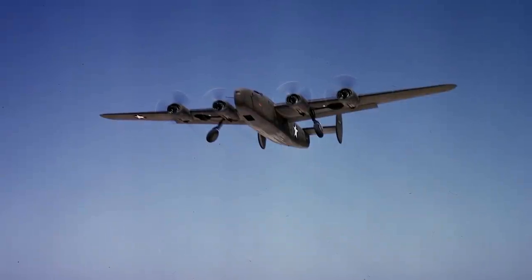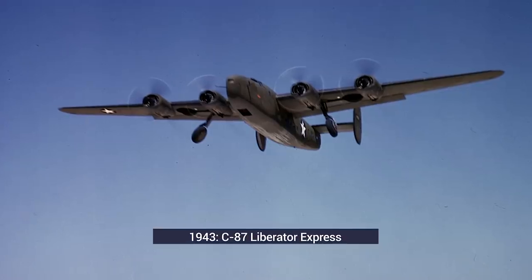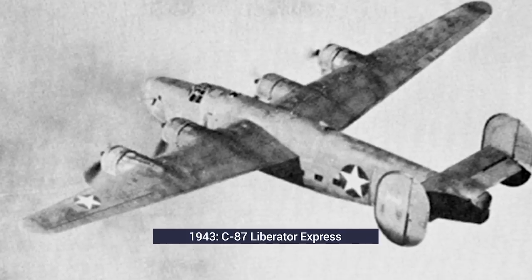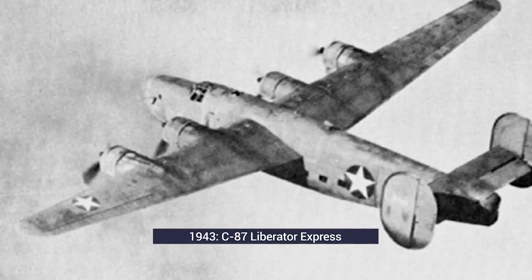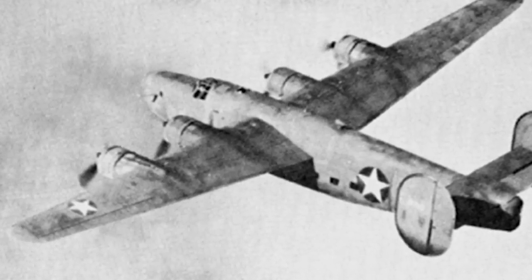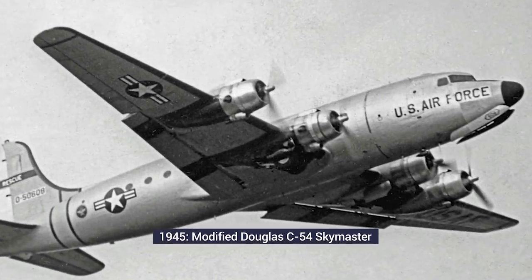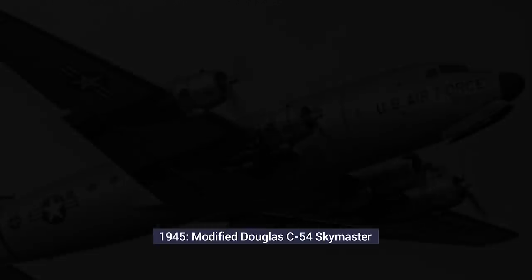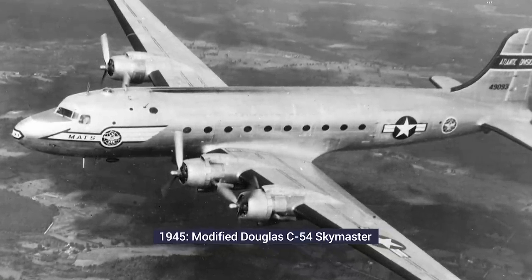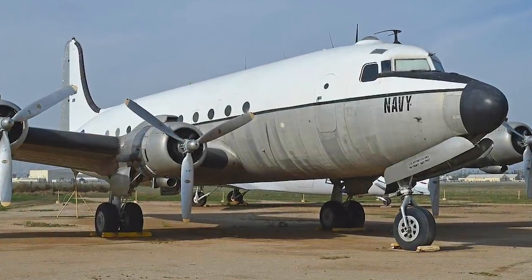The idea of a dedicated presidential aircraft operated by the military came in 1943. The first proposed aircraft was a modified C-87 Liberator Express called the Guess Where II. This operated until 1945 and carried several VIP passengers, including the First Lady, but was not deemed safe enough for presidential transport. The first aircraft that was approved was a modified Douglas C-54 Skymaster, nicknamed the Sacred Cow. Officially it was called the Flying White House, but earned its nickname due to the security surrounding it.